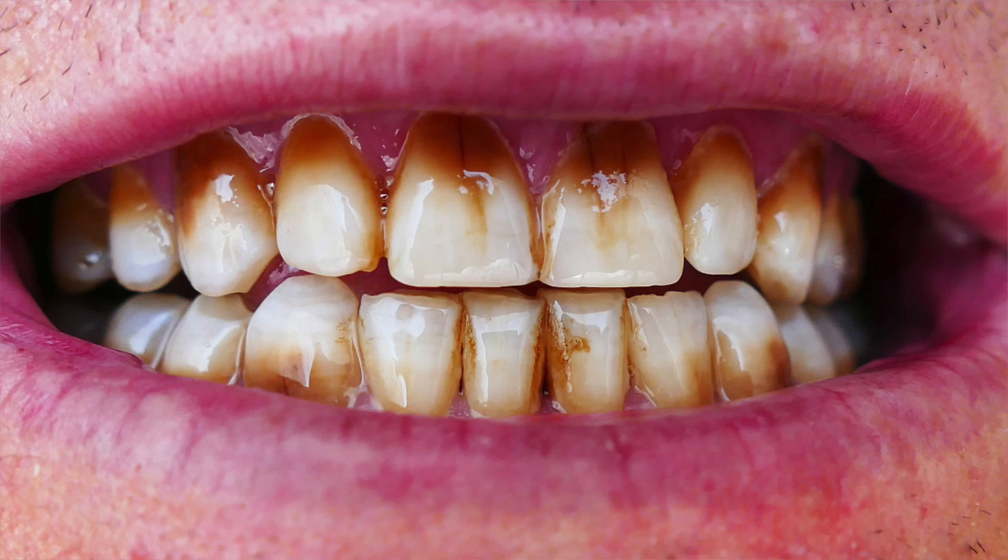Hi, I'm Dr. Anthony Larsen. Tooth staining. Patients are often frustrated that their teeth are stained or they don't like the coloration of their teeth. So, is there anything you can do?